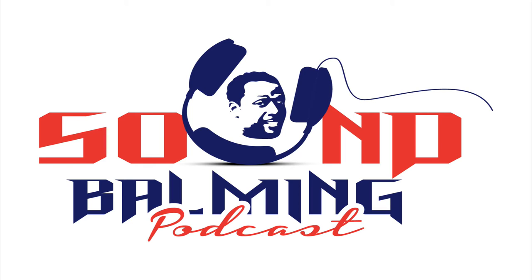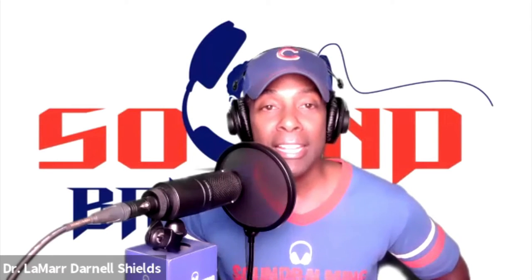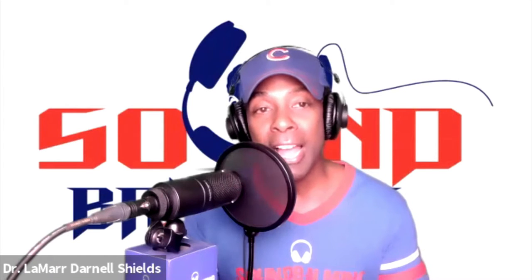This is a journey into sound — a journey which along the way will bring to you new color, new dimension, new values, and a new experience. Good morning, good afternoon, good evening — whatever the time of the day it is, welcome to my show. I'm your host, Dr. Lamar Darnell Shields, the creator of Sound Balmy. My goal with this show is to introduce you to people with ideas that will help you unlock your full potential.